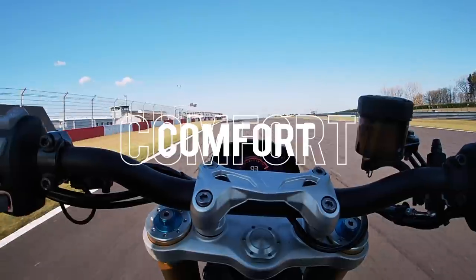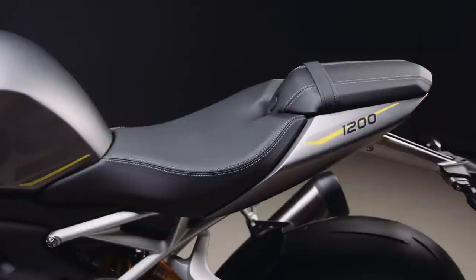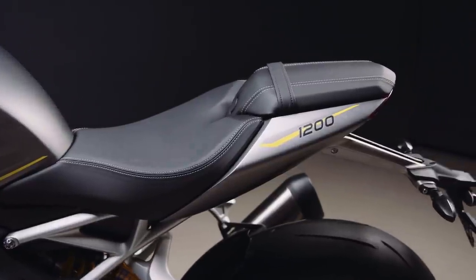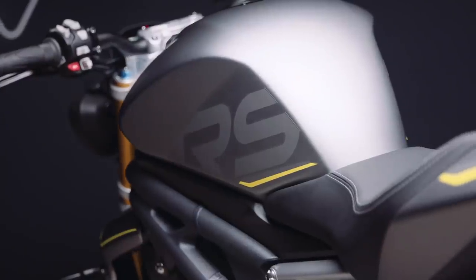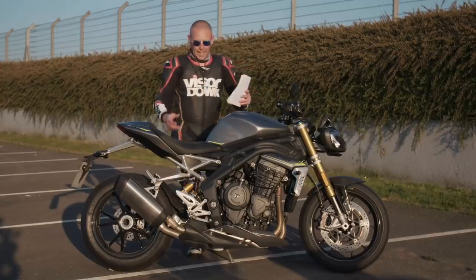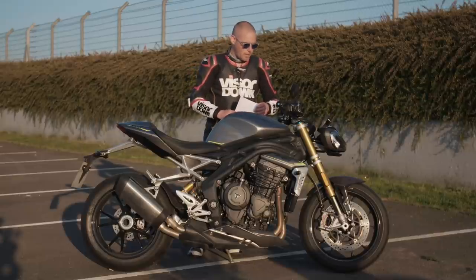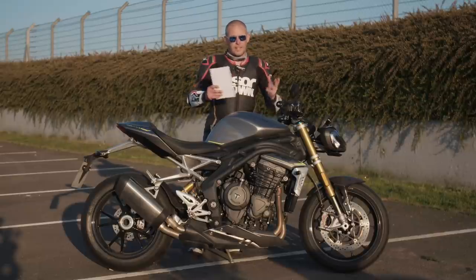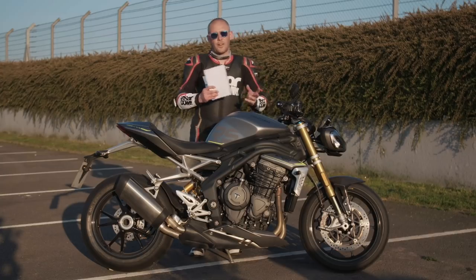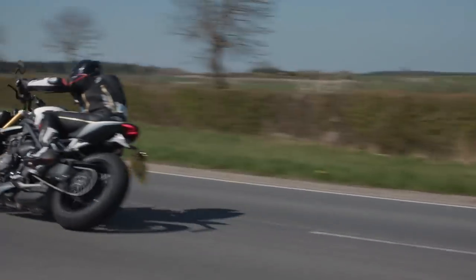I want to talk about comfort as well, because Triumph did say they'd improved it. It is better — the seat is smaller, but not so much that you'd notice with your backside. It's slightly more contoured and has a little bit more padding. I did still find I was getting a bit of an achy backside after about two hours in the saddle. Other than that, the riding position and rider triangle — I couldn't really tell any difference between this and the previous generation Speed Triple.